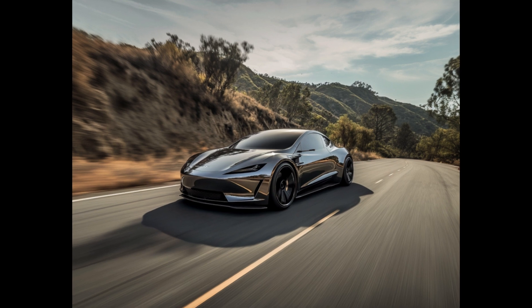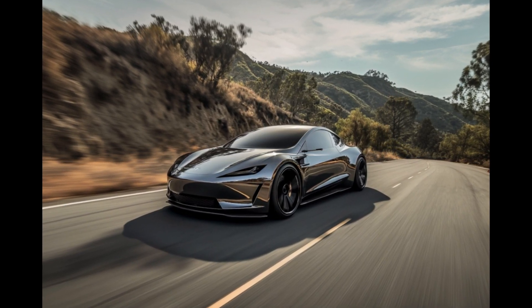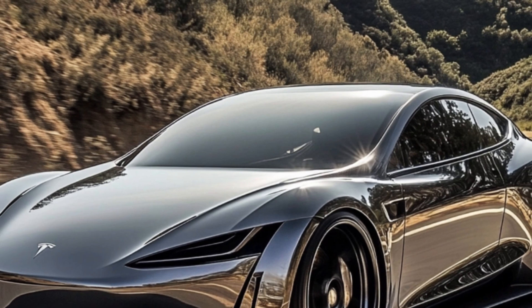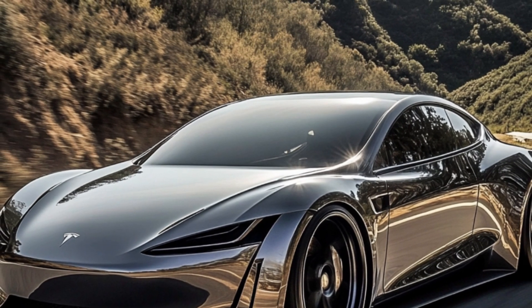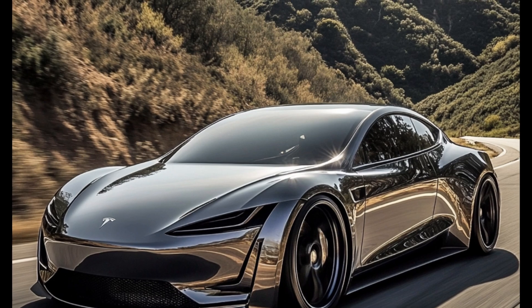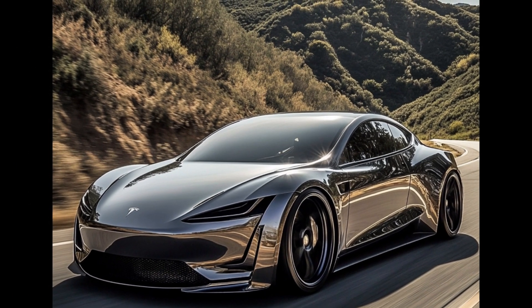For the longest time, Tesla investors and fans believed that a smaller, cheaper EV than the Model 3 sedan would be the automaker's next act after the Cybertruck pickup. Musk and other Tesla executives spoke of a lower-cost, next-generation vehicle during earnings calls and presentations. The Tesla fandom even made up a name for the new car — Model 2.